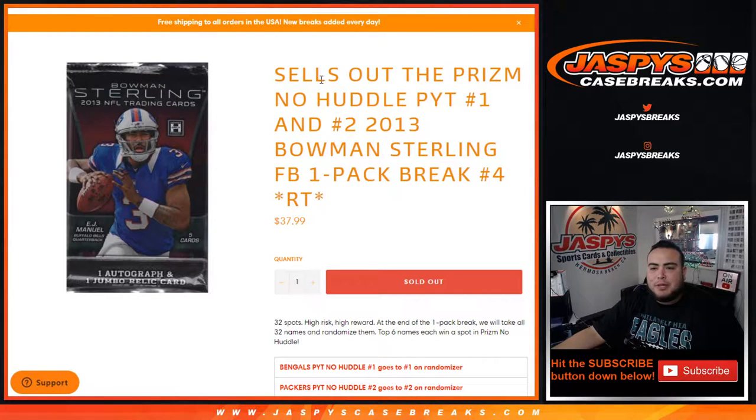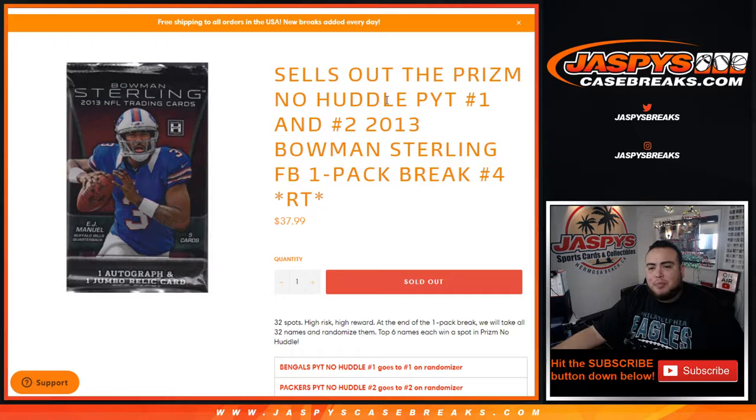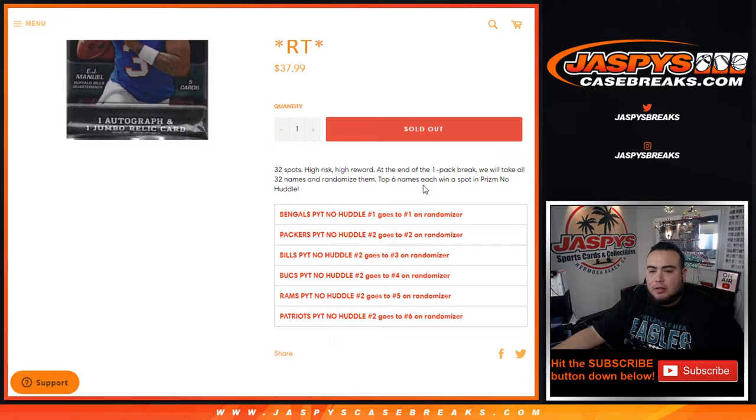What's up everybody, Jason from JaspysCaseBreaks.com. We just sold out this little pack filler of 2013 Bowman Sterling football, one-pack break number four — random teams. This also sells out pick your team number one and two of No Huddle Prism, which just released today, and we'll be breaking that soon in a separate video.